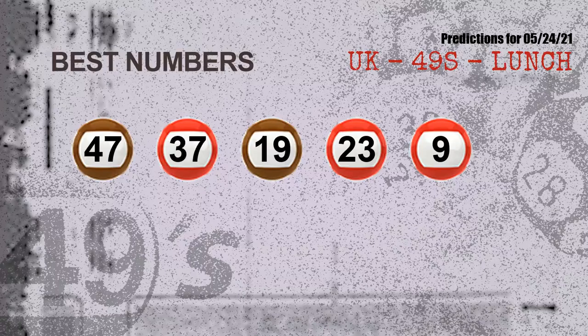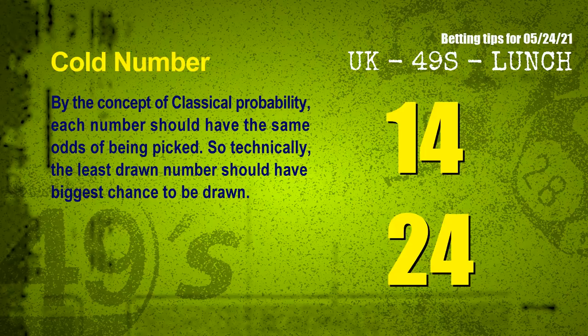Now the most exciting part of this video is coming. We find out some numbers for you with the best chance to win the next draw — they all match the following ones and colors. The best 5 numbers to win the next draw are: 47, 37, 19, 23, and 09.